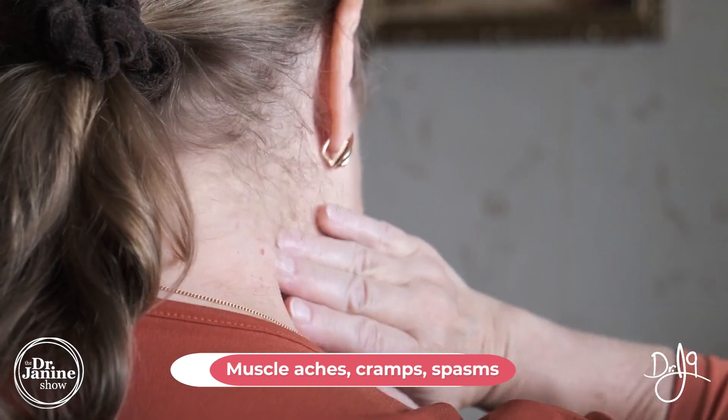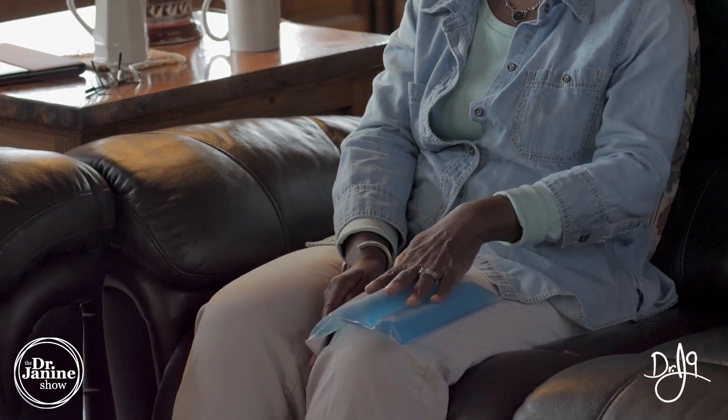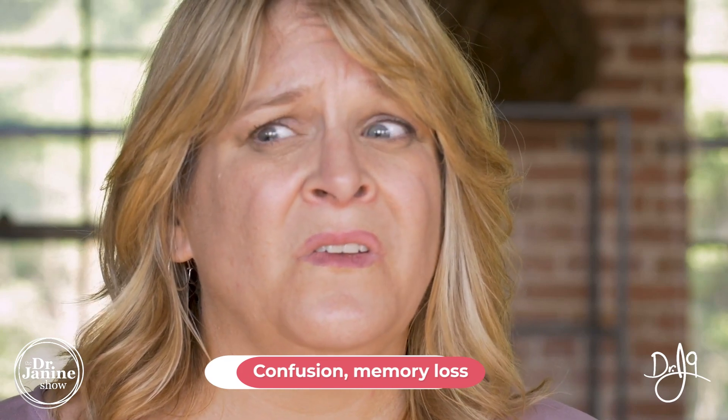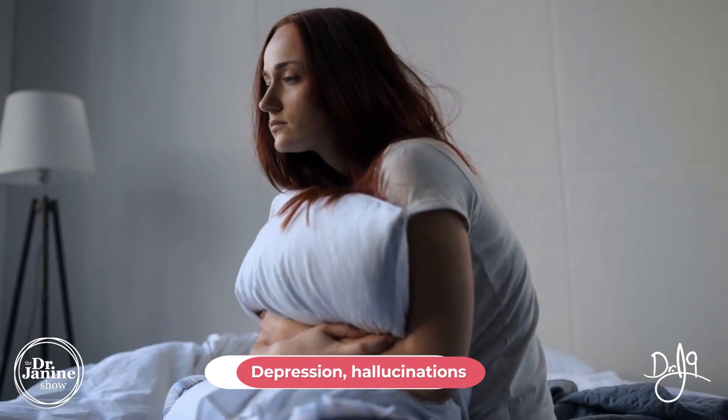Inflammation in the body and in the skin can be related to calcium deficiency, as well as muscle aches, cramps, and spasms. This can also be related to that imbalance between magnesium and calcium. Even when talking about brain function — whether it's confusion and memory loss, or even depression and hallucinations — these can be related to a calcium deficiency.